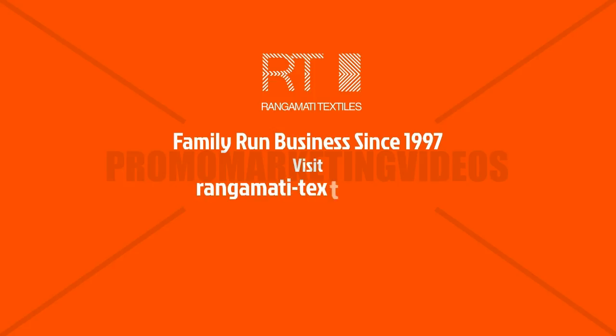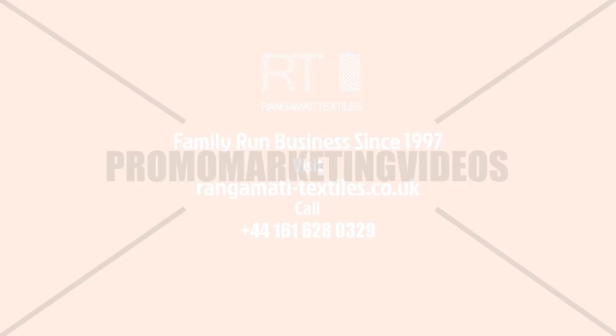Visit rangamati-textiles.co.uk or call +44 161 628 0329. Thank you.